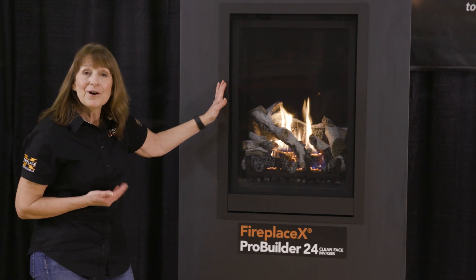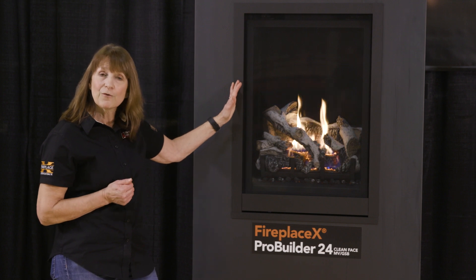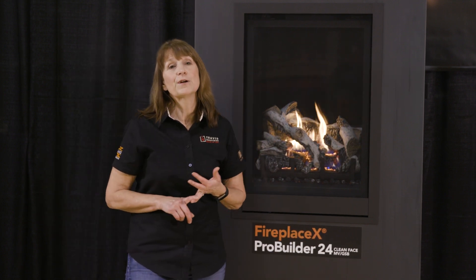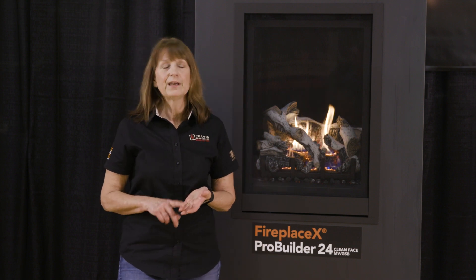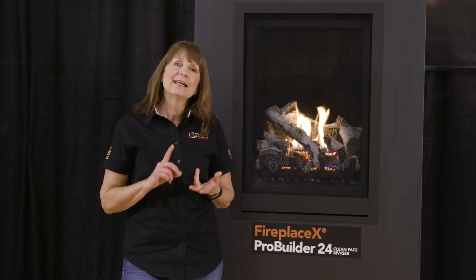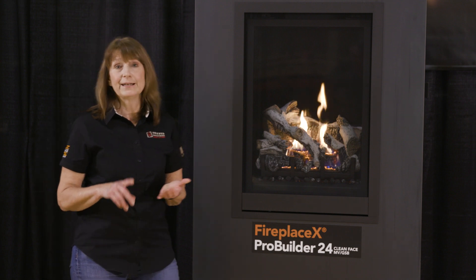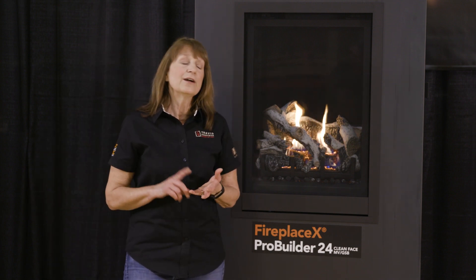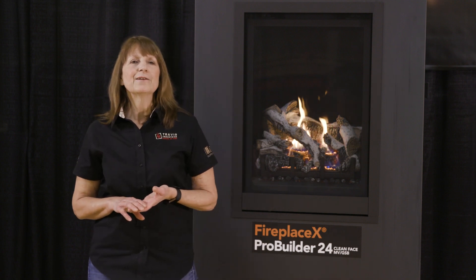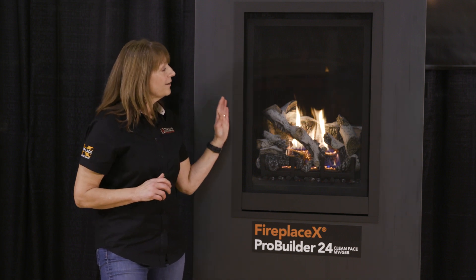Let me introduce you to our newest Pro Builder unit. This is our clean face portrait style 24 Pro Builder. Just like its bigger brothers, the 36 and the 42, you're going to have three different options on this unit: your millivolt basic, your green smart basic, and your deluxe model that we're featuring here. With your deluxe model, you're going to be getting your fan standard, your ember glow lighting standard, and your green smart modulating remote standard.